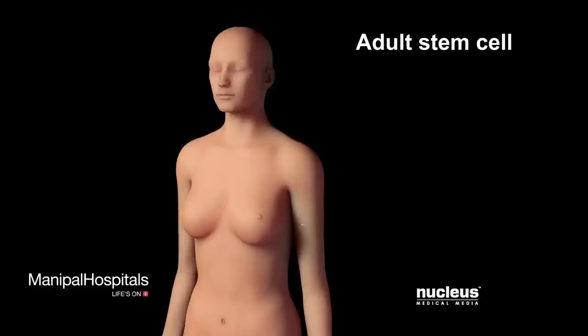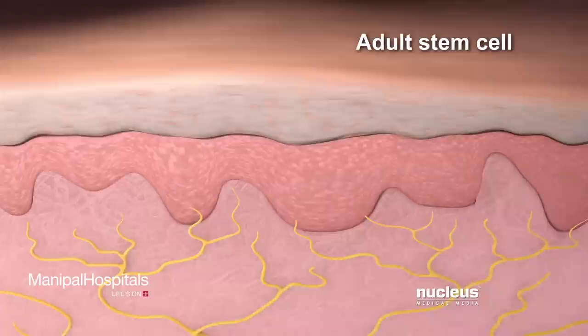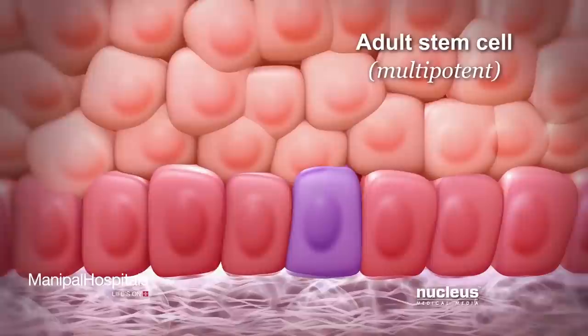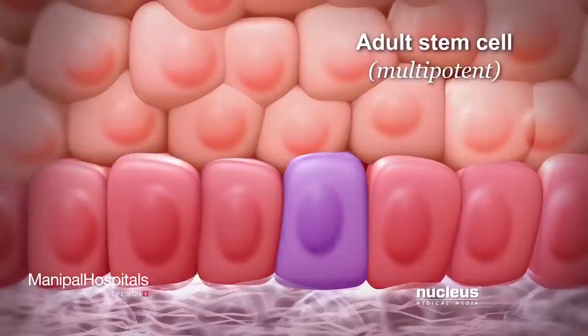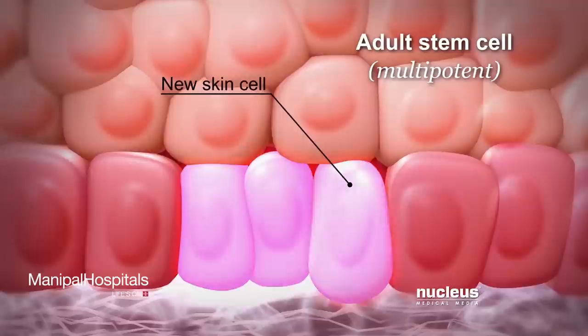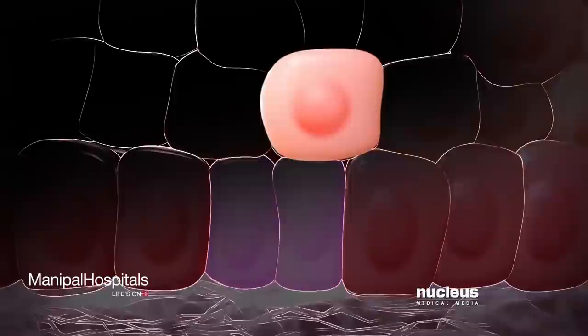Another type of stem cell is an adult stem cell. Small groups of these cells are found in some organs, such as the skin, after birth and into adulthood. Adult stem cells are multipotent, meaning they can only become a few different cell types related to the organ where they're found. For example, the skin contains a small number of adult stem cells that can divide to create new skin adult stem cells, or they can become more specialized skin cells to replace those that are lost due to cell aging or damage.